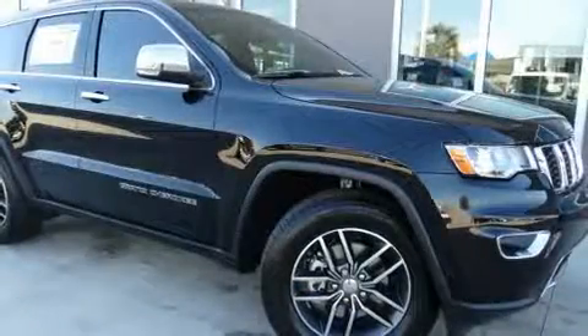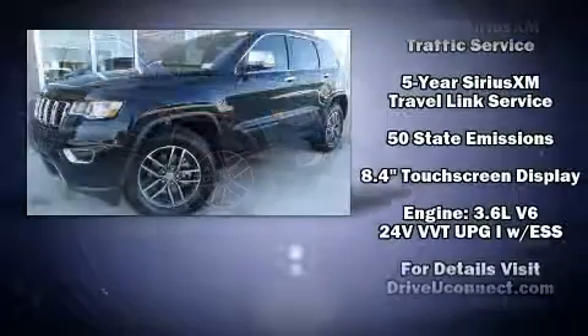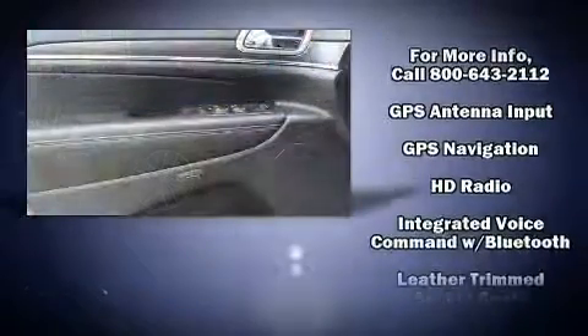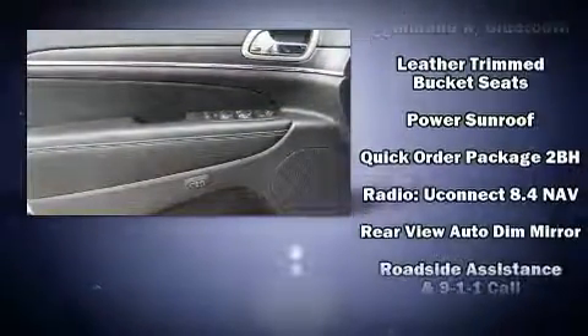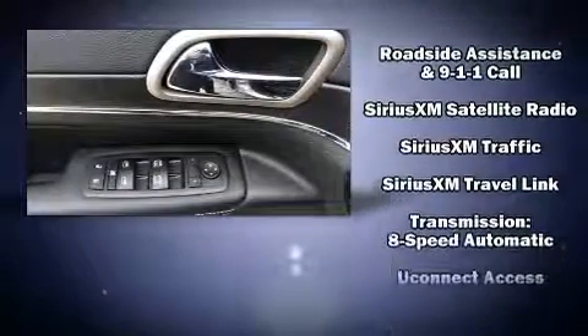Additional safety features include occupant-sensing airbags, front side impact airbags, traction control, brake assist, anti-whiplash front head restraints, a security system, an emergency communication system, and four-wheel disc brakes with ABS. Electronic stability control ensures solid grip on the road surface no matter how challenging the driving conditions.